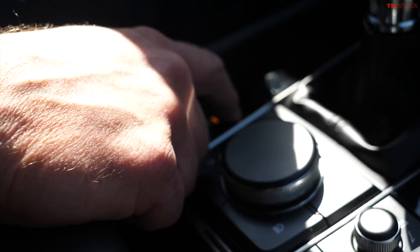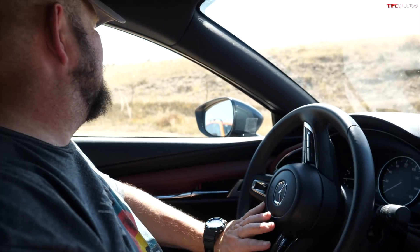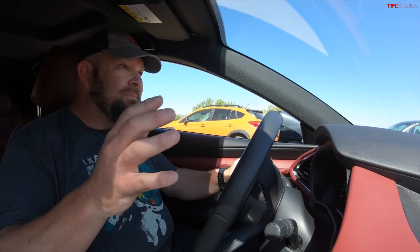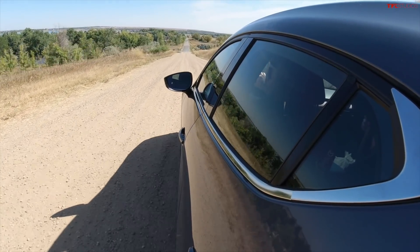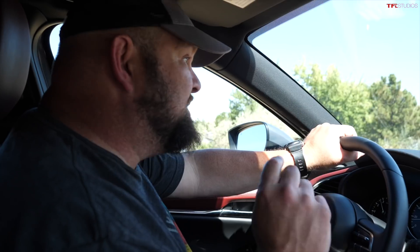I'm not thrilled with the electronic parking brake — it makes me sad. I much prefer having a regular parking brake like the Hyundai has. Now we're on gravel right now, and normally I wouldn't start talking in a car like this until I'm on the road, but I wanted to point out something: the noise isolation is way better than old Mazdas. Old Mazdas really had an issue isolating the grumbling from outside, so this is a major improvement.